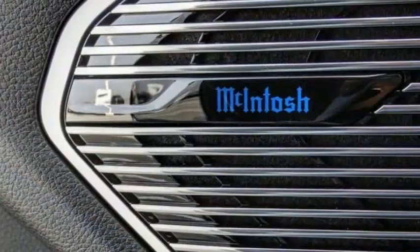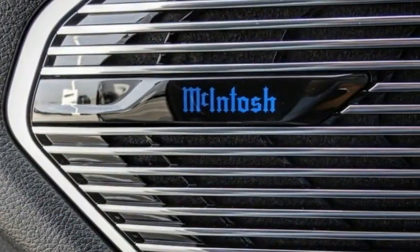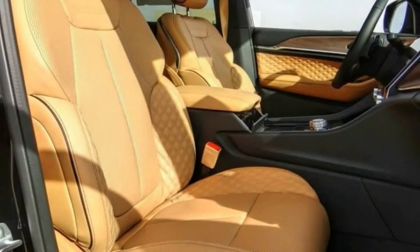Remote keyless entry, fog lights, four-wheel disc brakes. If you like it online, you'll love it in your driveway. Take it for a spin today.